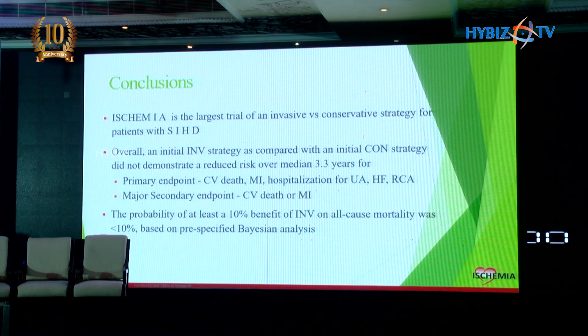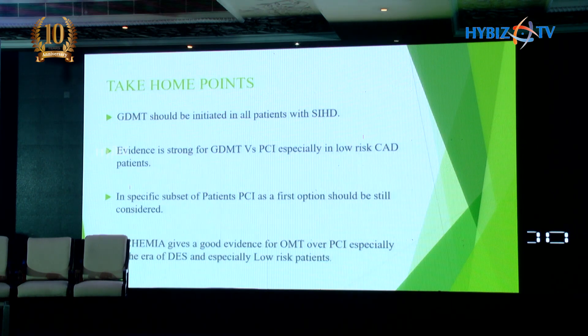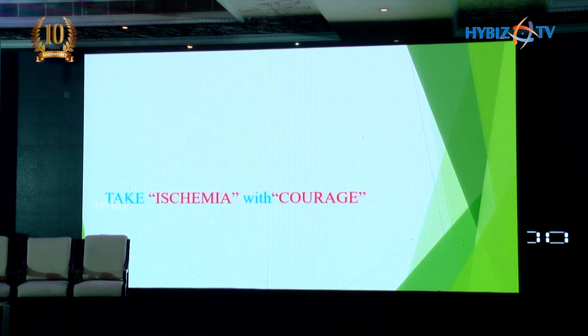ISCHEMIA was the largest trial of invasive versus conservative strategy. The primary endpoint was not significantly different, neither were the secondary endpoints. The probability of at least a 10% benefit of invasive strategy on all-cause mortality was less than 10% based on statistical analysis. Take-home points: guideline-directed medical management should be initiated in all stable ischemic heart disease patients. Evidence is strong particularly for low to moderate risk CAD. In specific subsets — LV dysfunction and left main disease — PCI is preferable. ISCHEMIA provides strong evidence for OMT versus PCI, specifically in the DES era, particularly for low-risk patients. So let us take ISCHEMIA with COURAGE.